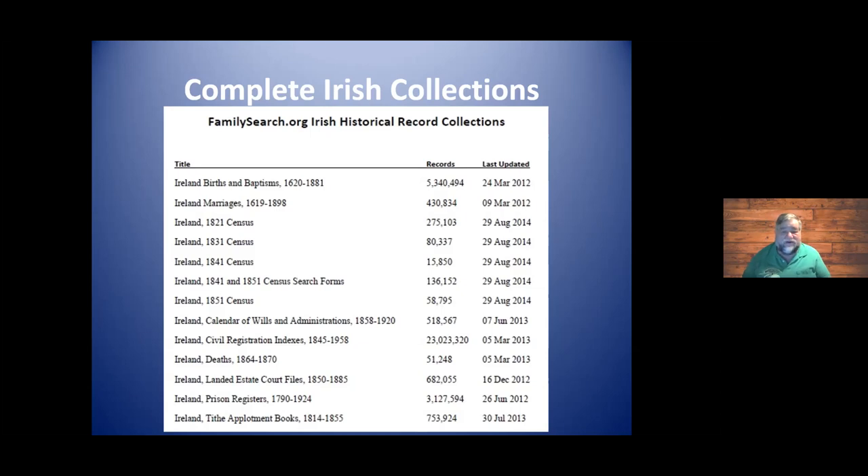Finding somebody prior to the 1830s in Ireland is very difficult. 1816 is what I call the cutoff date to try and find proof records. We can find theories and family ideas, but genealogy without documentation is always mythology — it's just somebody's ideas. That's why when talking about Ancestry's shaky leaf hints, not everything you find is accurate. There's no system that's perfect.